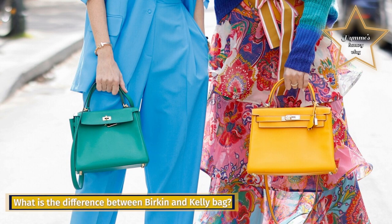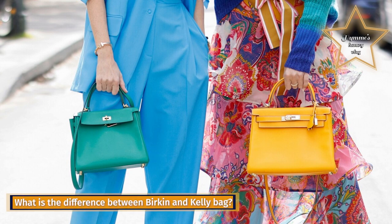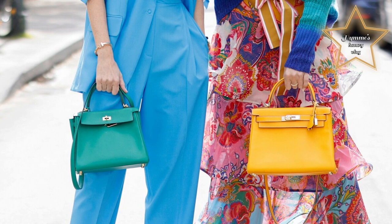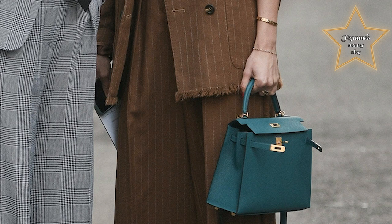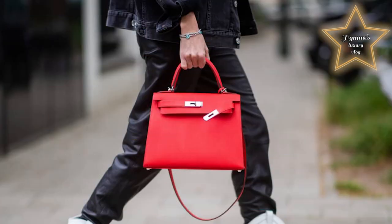What is the difference between a Birkin and a Kelly bag? The main difference is that the Kelly bag has one handle on top plus a shoulder strap, whereas the Birkin has two handles at the top and no shoulder strap.